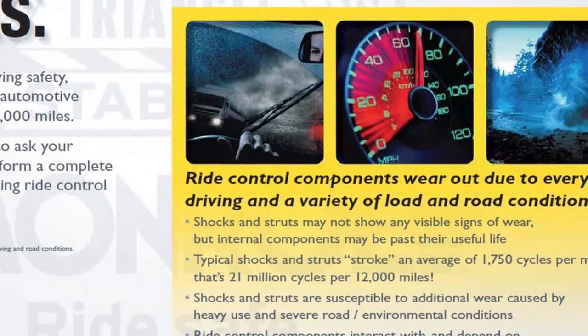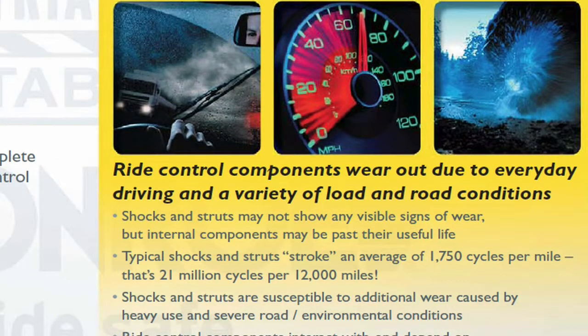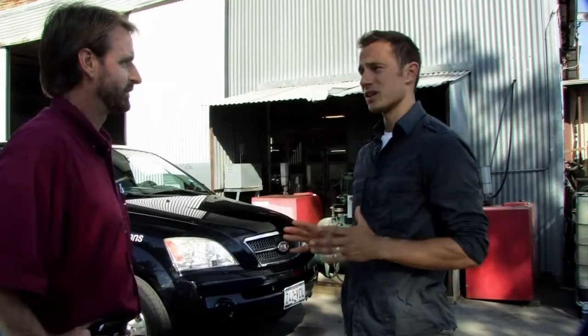It's important to keep in mind that shocks have over 1,750 stabilizing actions per mile. So if my shocks are worn, can that actually affect other parts of my car? It certainly can. Not only can it affect the braking, it can affect the bushings and the bearings. All suspension-related components can easily be affected by wear and tear on the shocks.